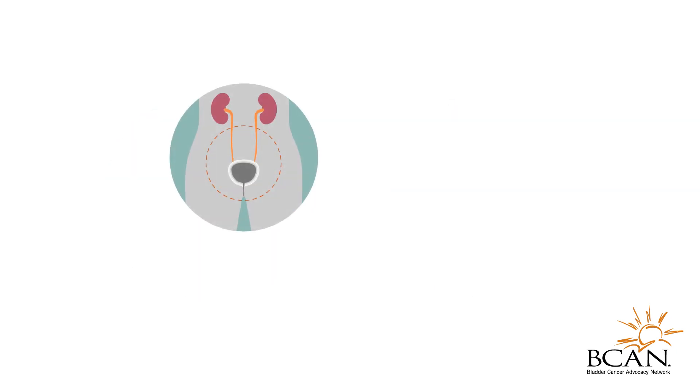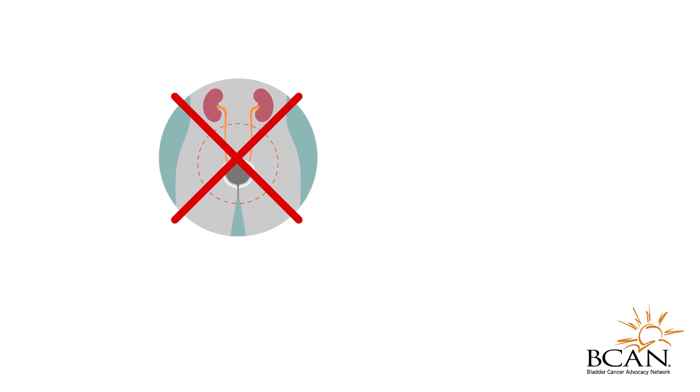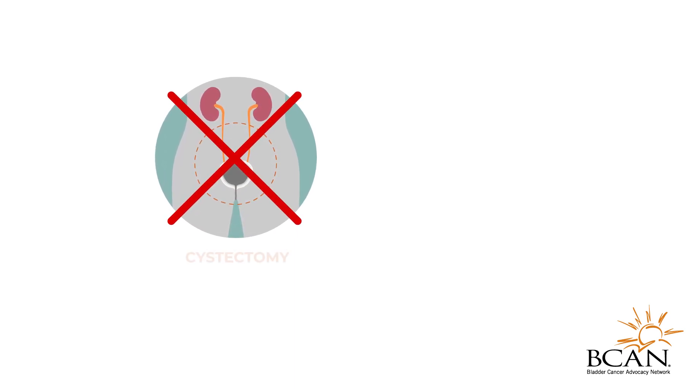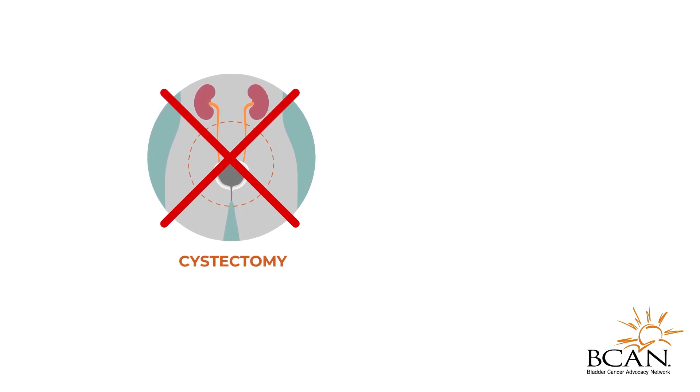Bladder Preservation Therapy is generally recommended for people who are unable to undergo surgery to remove the bladder, called a cystectomy, or who want to avoid a cystectomy in order to preserve their bladder.